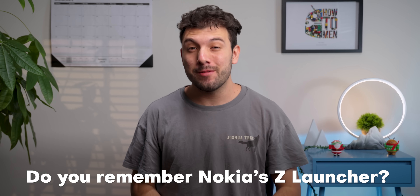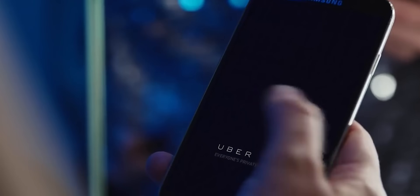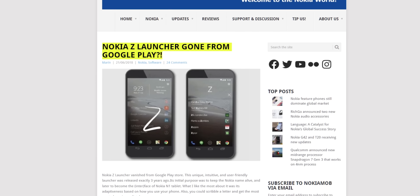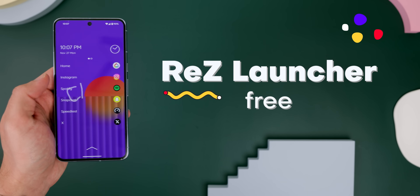Do you remember Nokia's Z-Launcher? You know, the one that lets you scribble out letters to find your apps? Well, even though it's been abandoned and removed from the Play Store for the past five years, you can bring it back with ResLauncher and relive the glory days.